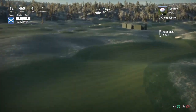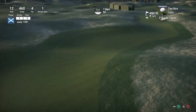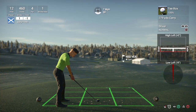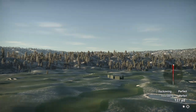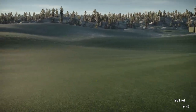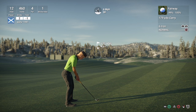Hole 12 — par 4, 460 yards, stroke index 1 — the hardest hole on the course. It must be an absolute brutal green because I'm not seeing much issues otherwise. Just going to fully loft up the driver and hope it bites on this downhill fairway with the wind holding us up. Slight push to the right but should be perfectly fine. Played the tee shot quite well. I get the controller disconnect all the time now.